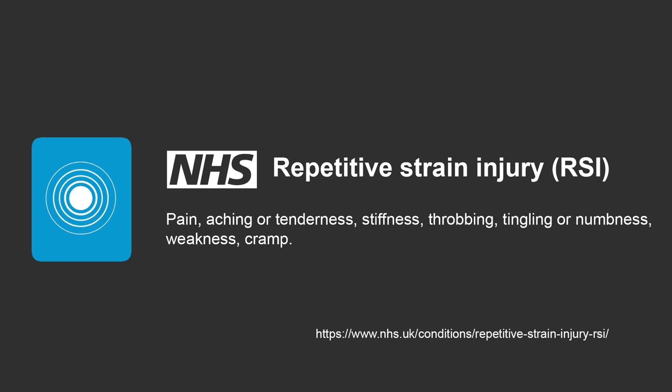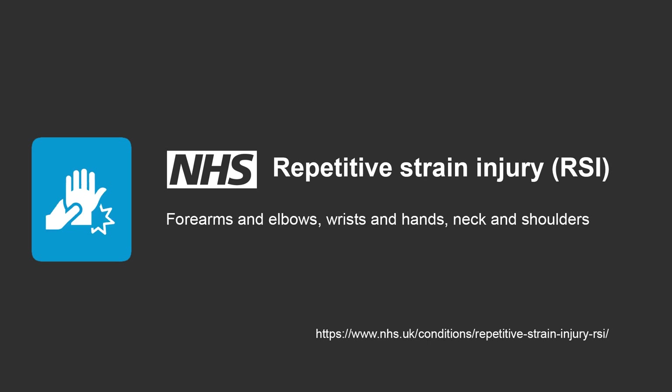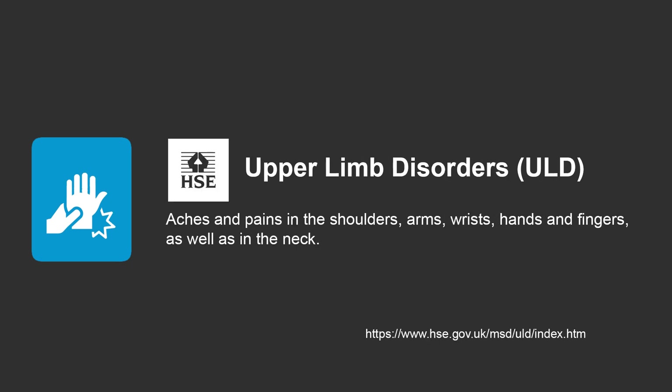Symptoms of RSI can range from mild to severe and usually develop gradually. RSI is also known as work-related upper limb disorder and mostly affects part of the upper body. The Health and Safety Executive lists upper limb disorders, or ULDs, as aches and pains in these areas.